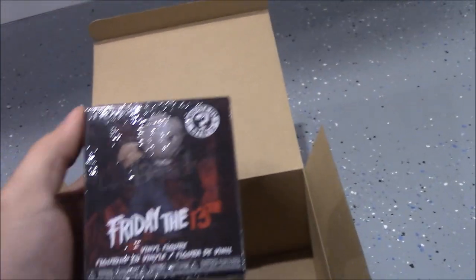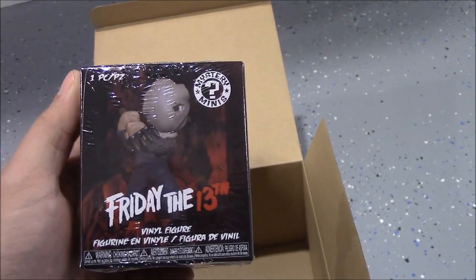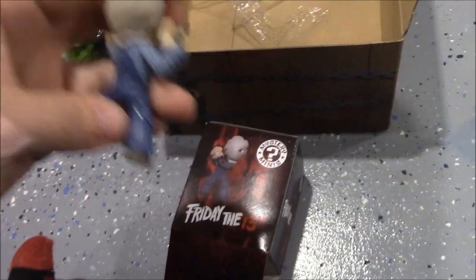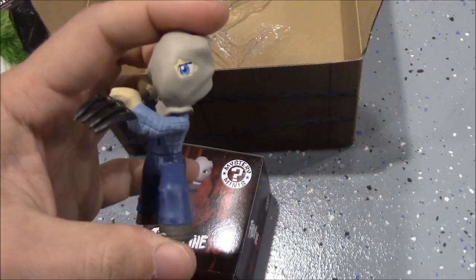The last thing in the box is a Friday the 13th Mystery Mini. Let's go ahead and open this up — I wasn't sure if the sackhead Jason shown on the box was actually inside, but we got it open and it is the sackhead Jason.